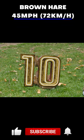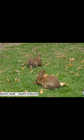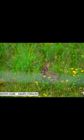Let's start with number 10, the brown hare. The brown hare is a species of hare native to Europe and parts of Asia. It is known for its high speed, which it uses to evade predators. The brown hare can run at speeds of up to 45 miles per hour or 72 kilometers per hour in short bursts when being chased. This speed is necessary for the hare to escape from predators such as foxes and wolves.